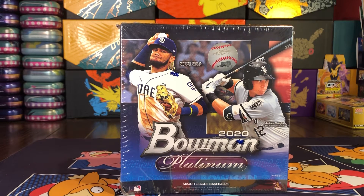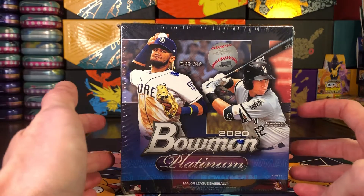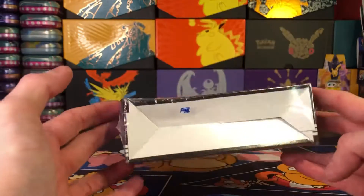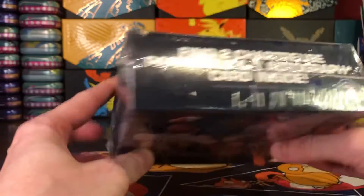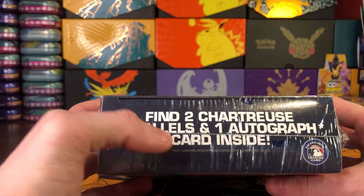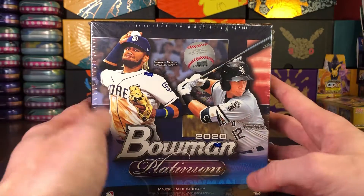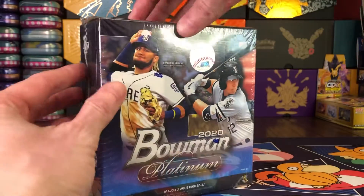Hey guys, welcome back to the channel, welcome back to another episode of Random Retail Pack Friday, my little bonus upload video for the week. Today didn't have any packs on the shelf at my local Walmart, but luckily they had something. It's a product I've opened before as hanger boxes, but this one is 23 cards per box and also has two chartreuse parallels and one autograph card — haven't opened this one on the channel yet, so I'm intrigued.